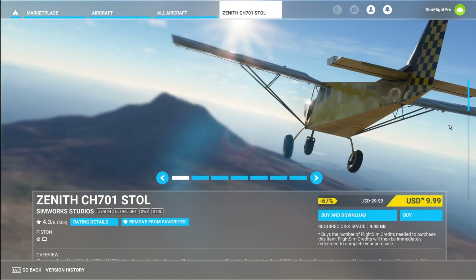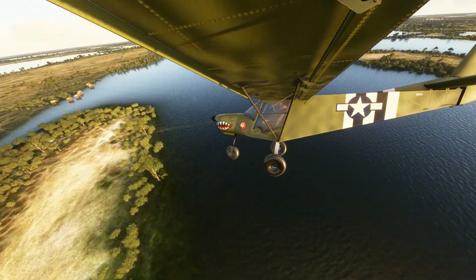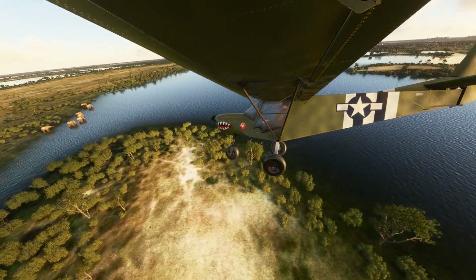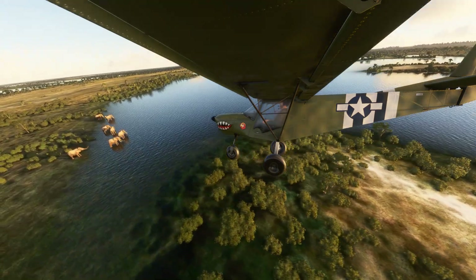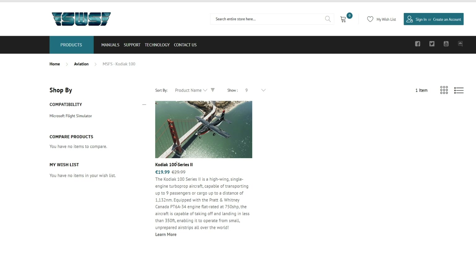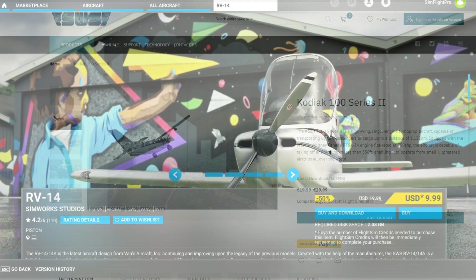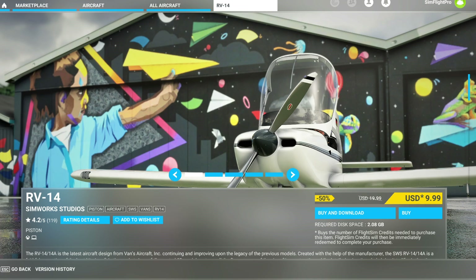Towards STOL, we have the Zenith STOL 701 from Simwork Studios — I think this is the best deal so far at 67% off, and I've lost count of how many updates we've received. Simwork Studios have done a great job overall and it feels great to fly. Likewise, the Kodiak 100 at $19.99, down from $35, and the RV14 at $9.99 at 50% off — pretty much all three are great buys.